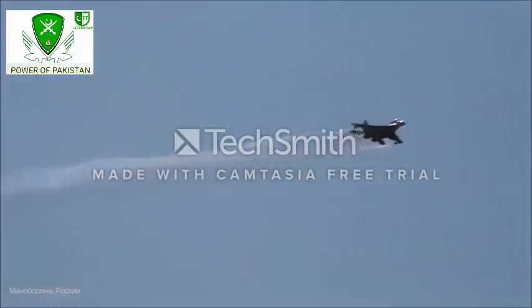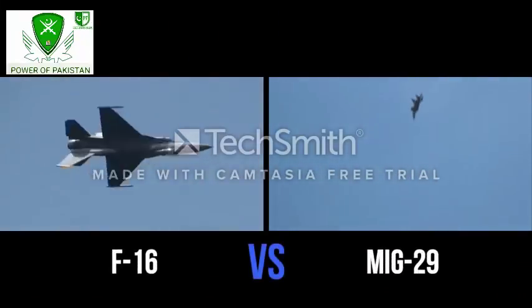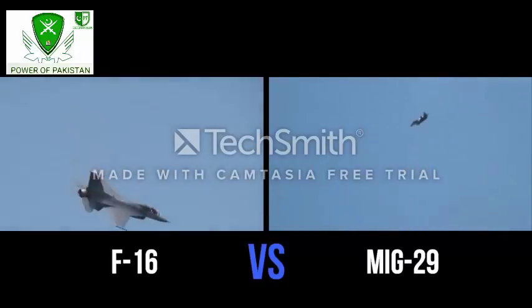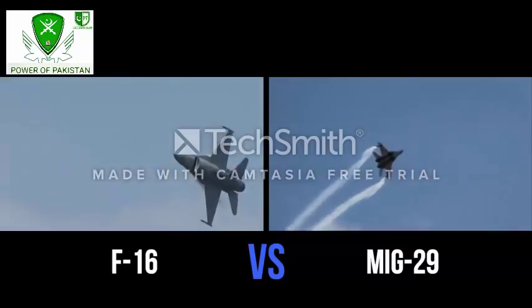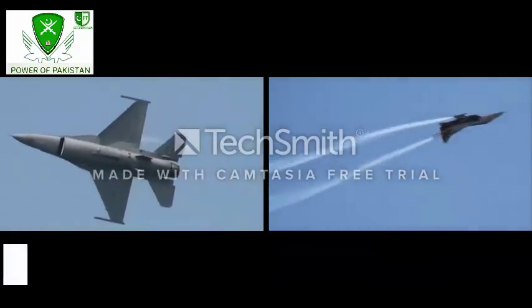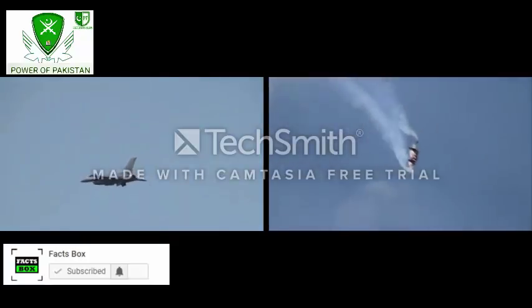speed and the ability to take off from really shabby runways. We thought it would be interesting to compare these two legendary fighter jets and determine who would most likely win in a hypothetical dogfight in this video. Don't forget to subscribe and click the bell button so that you can watch more military videos.